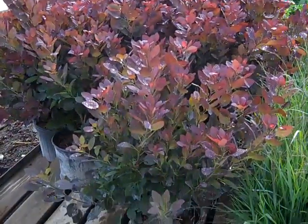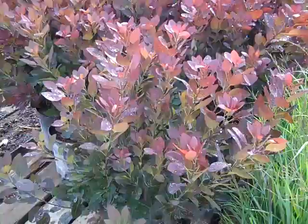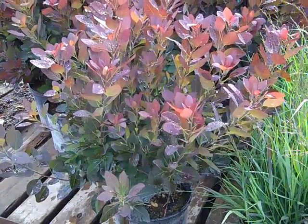Here's another nice summer color plant. It's our three-gallon Cotinus, and this is Royal Purple. You can see these are big, beautiful threes.